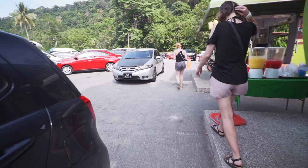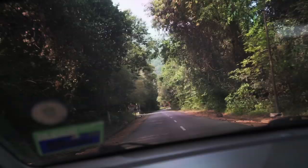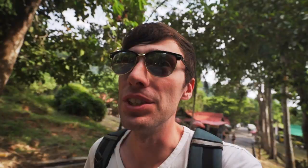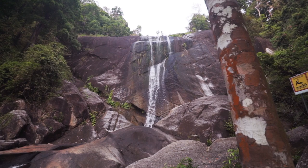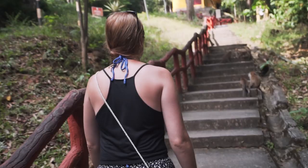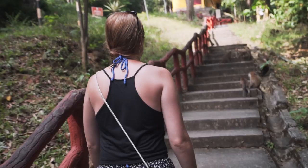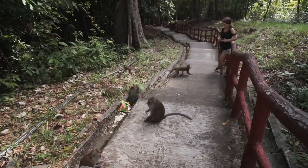Luckily our day was about to be saved by something right around the corner. Just a 15 minute walk from the Oriental Village — or a 5 minute cab drive if you're lazy like us — you can get to the Seven Wells Waterfall, which is just through a rainforest path. It's completely free to enter. There are a lot of steep steps to get up there, and you'll need to watch out for monkeys — these ones were really territorial and they wouldn't even let Tony past.